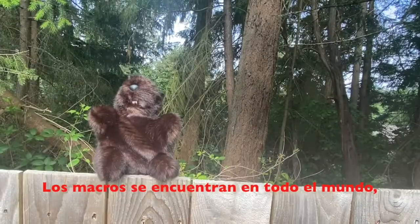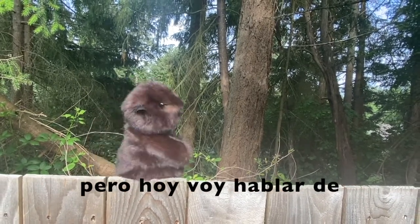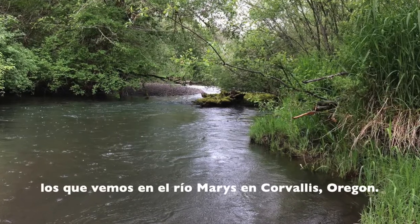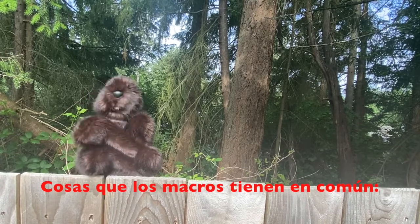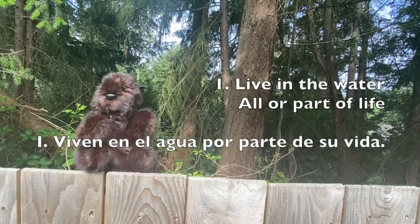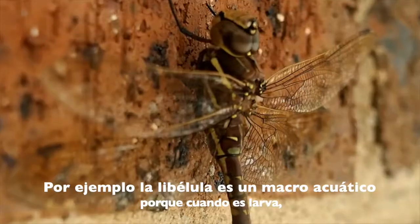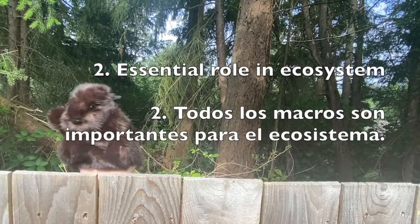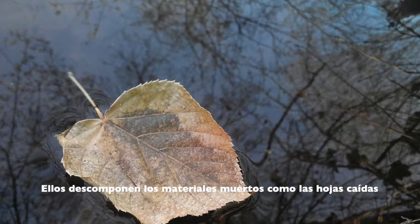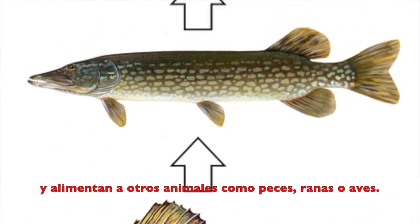Macros can be found all over the world, but today we're going to talk about macros that you could find in a river, like the Mary's River in Corvallis. There are a few things aquatic macros have in common. One, they live all or part of their life in the water. For example, a dragonfly is an aquatic macro because as a larva — a young dragonfly — it lives in the water.